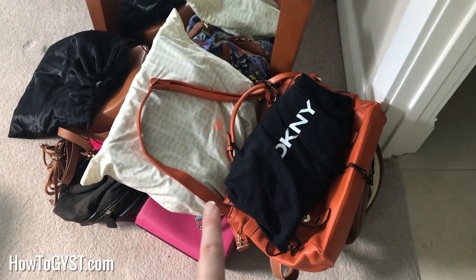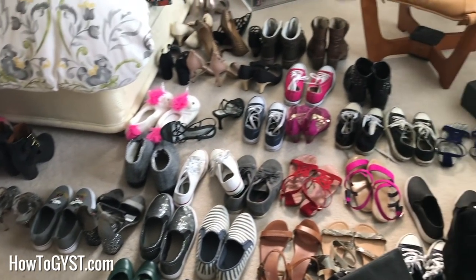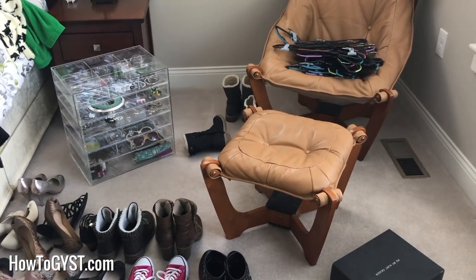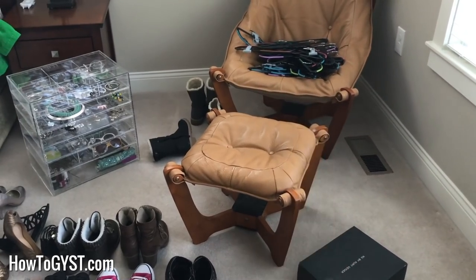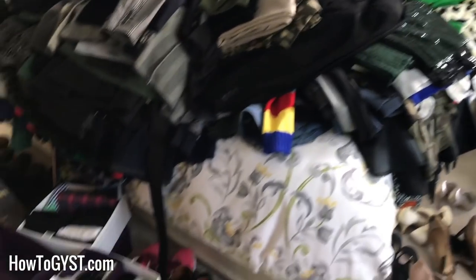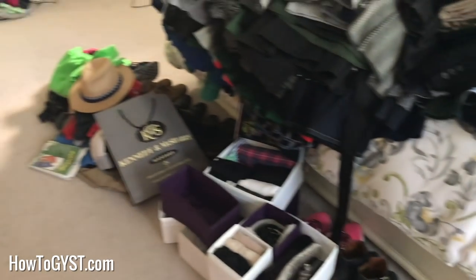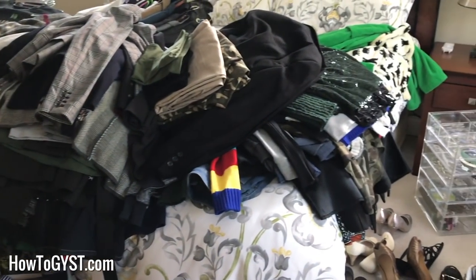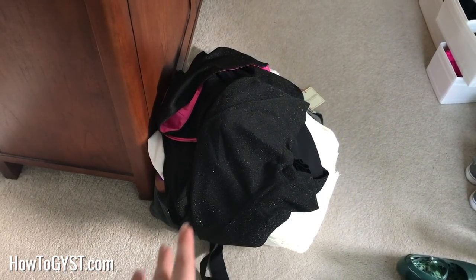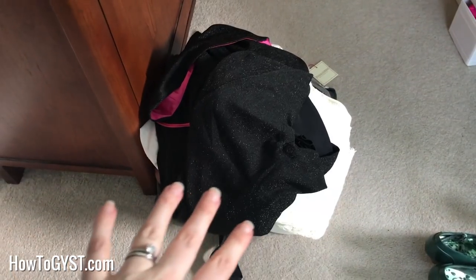Starting here: bags that I am keeping, shoes that I am keeping — all of them in fact — jewellery that I'm keeping, I have taken out some stuff. And these are just empty hangers now. All the clothes that I'm keeping, and pajamas and underwear and things. Sam's stuff I'm not doing anything with, so that's all staying there. This is the maybe pile — stuff I'm just not 100% sure of. There are some bags, some clothes; I'll go through all those later.